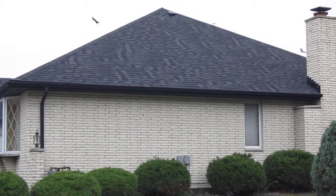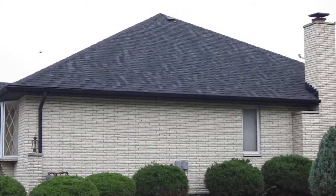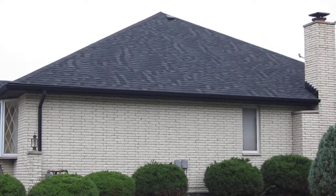Hey there, everyone. Kevin here from Stan's Roofing and Siding. I'm out here in Payless Park, Illinois, today to show you a roofing job gone bad.